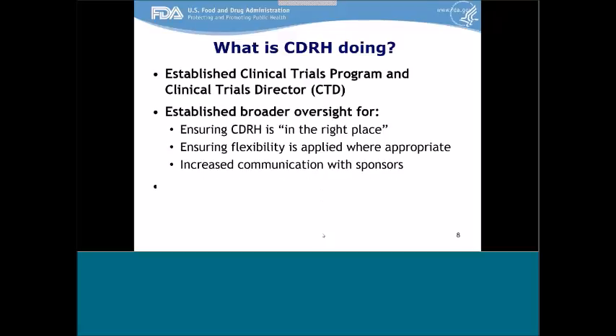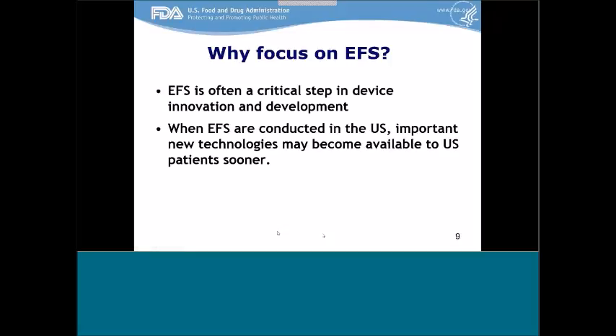We also established an early feasibility study program with coordinators both within the clinical trials program itself and in each of our device review divisions. We see early feasibility studies as a critical step in the device innovation development process. We recognize there are times when we've moved as far as we can on the bench and in the animal, and we really can't refine the design or figure out how to best study in a larger trial without getting it into a few patients in a very careful and thoughtful way. When those early feasibility studies are conducted in the U.S., there's a greater likelihood that the next stage of study will also be conducted in the U.S.